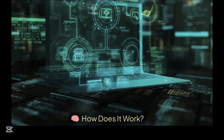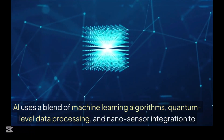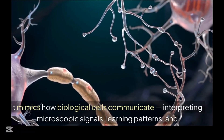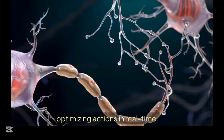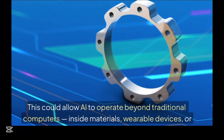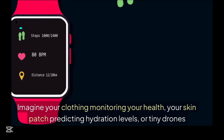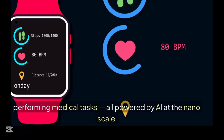How does it work? Google Nano Banana AI uses a blend of machine learning algorithms, quantum-level data processing, and nanosensor integration to make decisions. It mimics how biological cells communicate, interpreting microscopic signals, learning patterns, and optimizing actions in real time. This could allow AI to operate beyond traditional computers — inside materials, wearable devices, or biological systems. Imagine your clothing monitoring your health, your skin patch predicting hydration levels, or tiny drones performing medical tasks, all powered by AI at the nano scale.